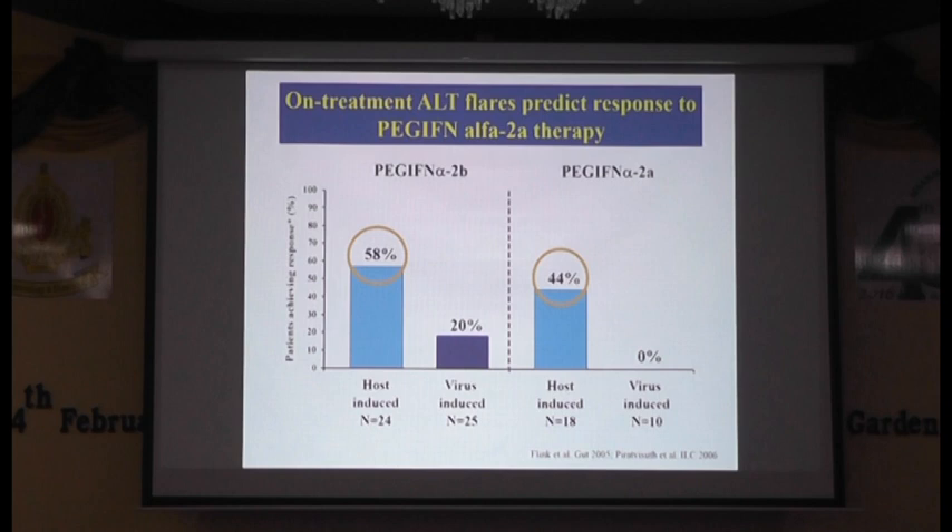The first one is a post-induced flare — that means DNA decline of at least more than one log within 90 days after the peak of ALT. The other one is ALT rising before flare, or less than one log decline within 120 days after the peak of ALT, as a world-induced flare. You can see that if you divide the ALT flare into two different types, post-induced flare — which means flare associated with a significant decline in DNA within three months after the ALT flare — is associated with better HBeAg seroconversion.